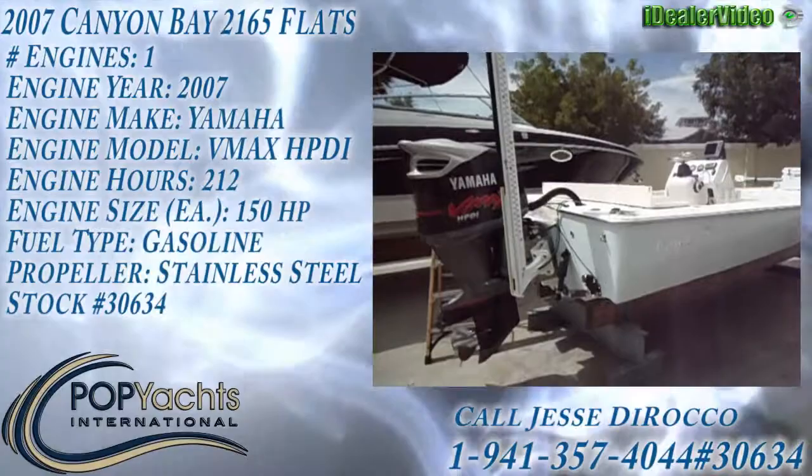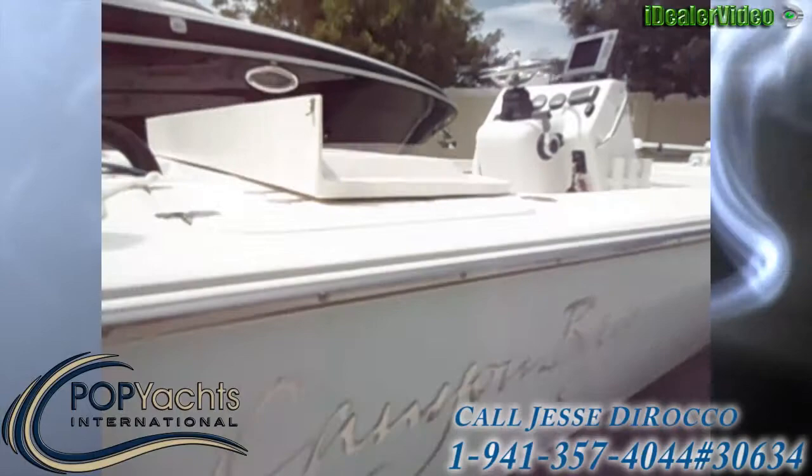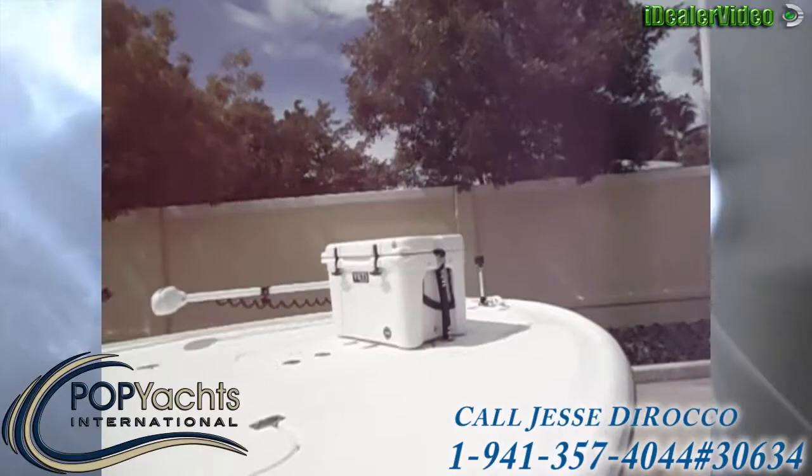Here we have a 2007 Canyon Bay 2165. Got a lot of options on this one. The hull shines. Got a Yeti cooler.